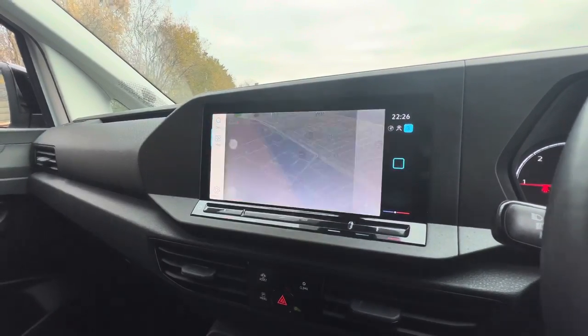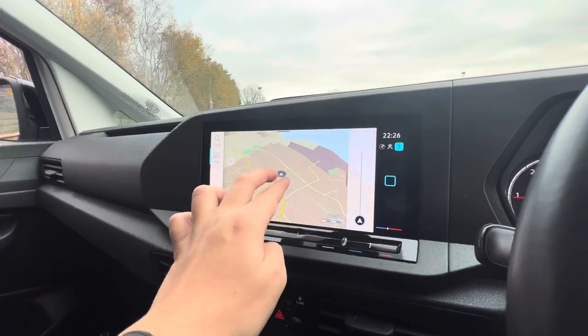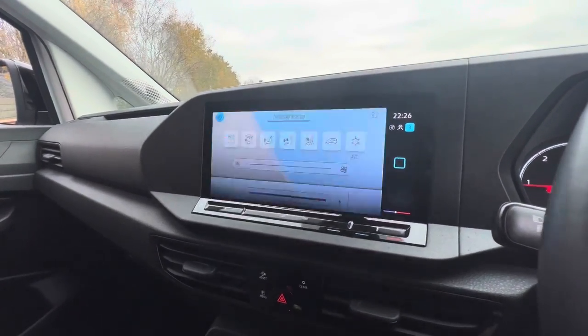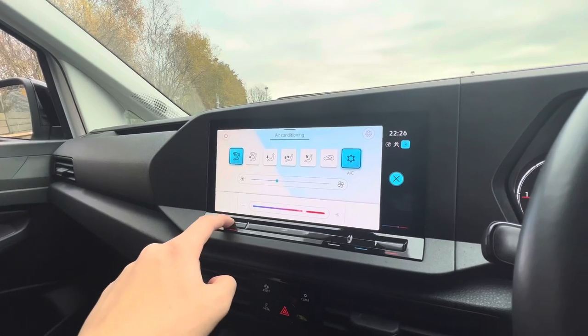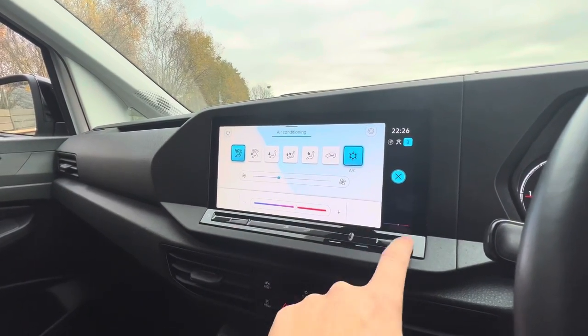Going into the map, you can see you do have the fully touchscreen interface. As we zoom out, we are based in Liverpool, not too far from Liverpool Airport. Pressing climate, the climate control functions will come up with the trackpad functions down below for temperature and volume. You can also use the touchscreen features.